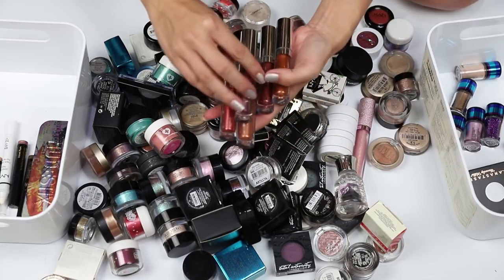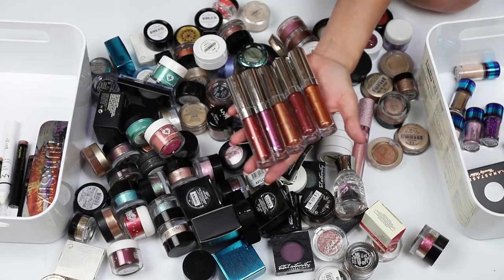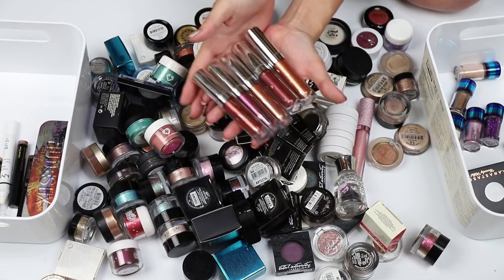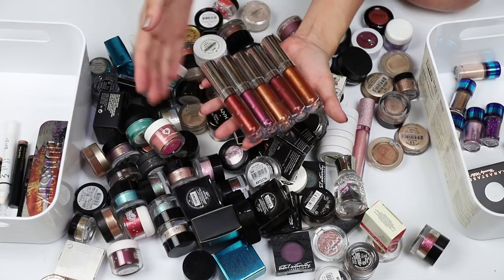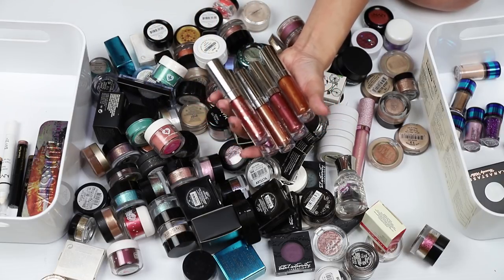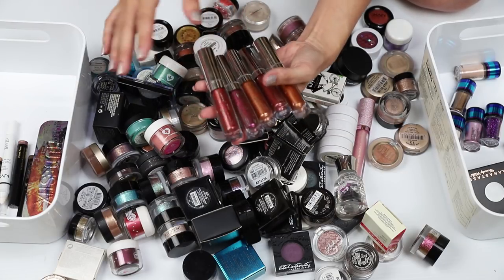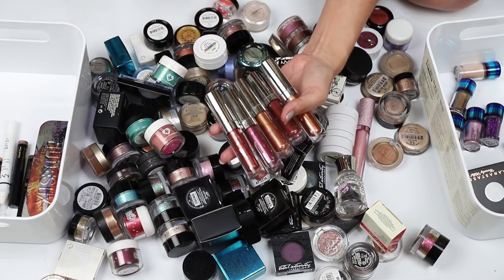Colourpop — these are the Supernova Shadows. I haven't had a good run with these; they haven't worked great for me, but I'd like to play around with them a bit more. They're not very old — I just got them sometime last year, towards the end of the year, so I'd like to have a bit more of a play with those guys.